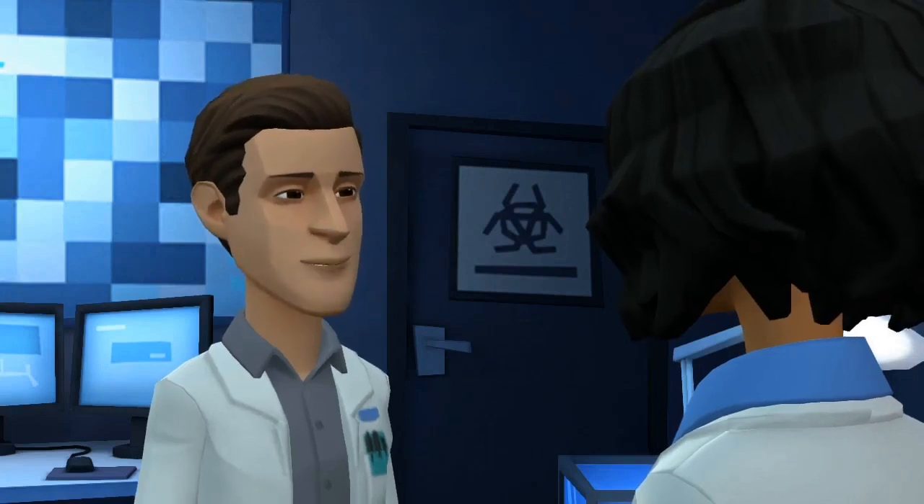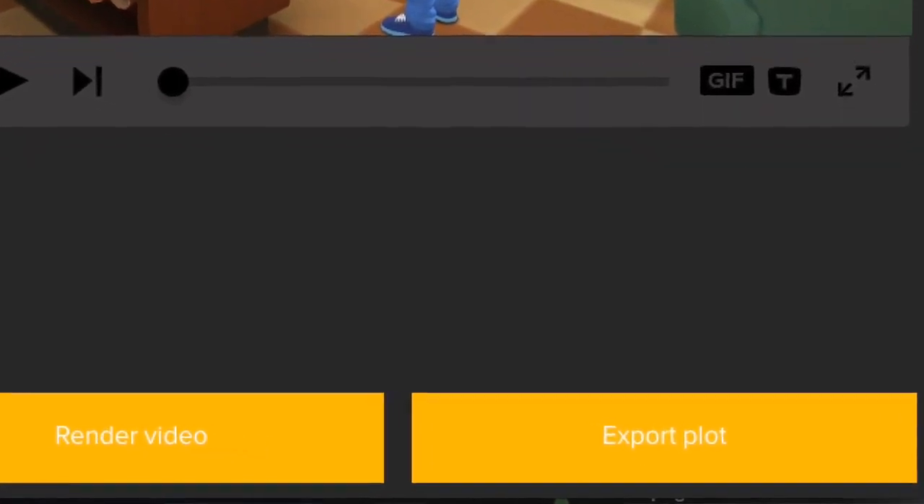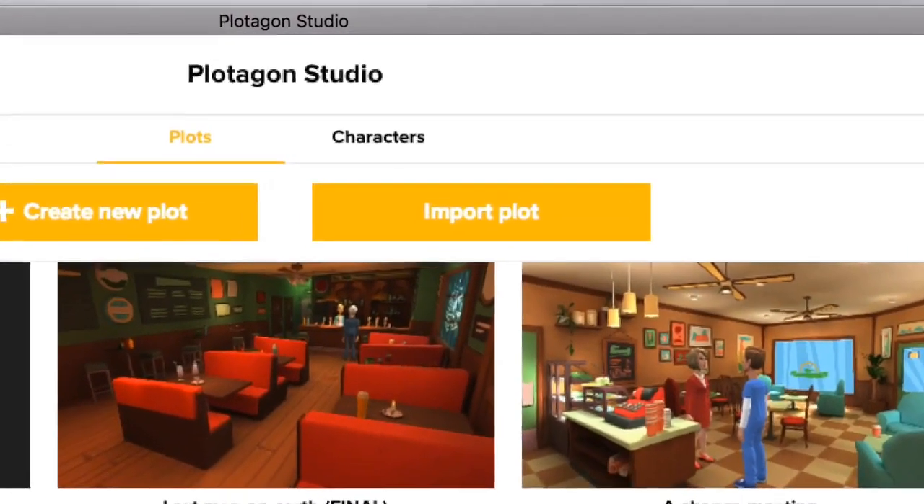Plotagon Studio even includes collaboration tools so you and your colleagues can work together on a movie, or translate your film into another language.